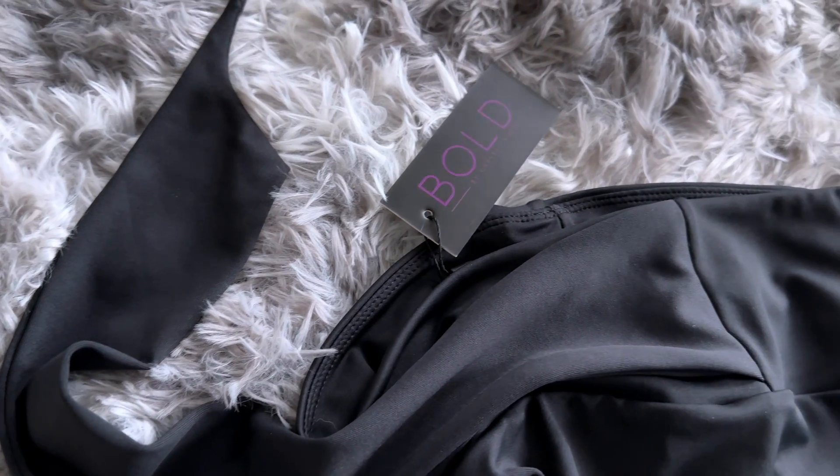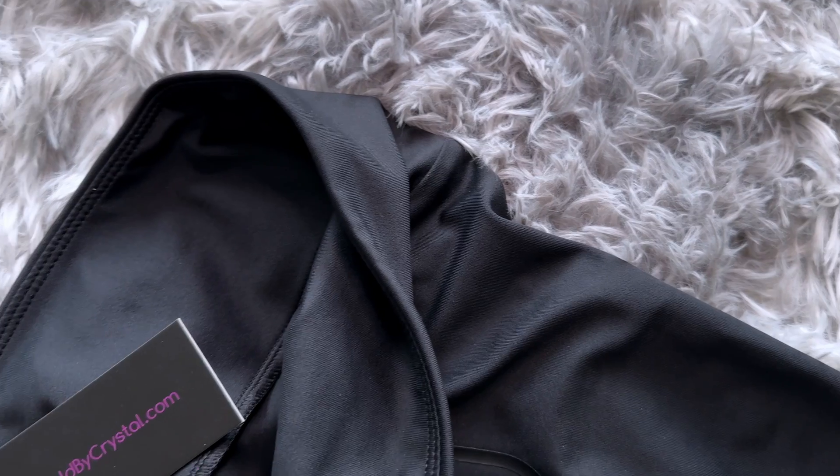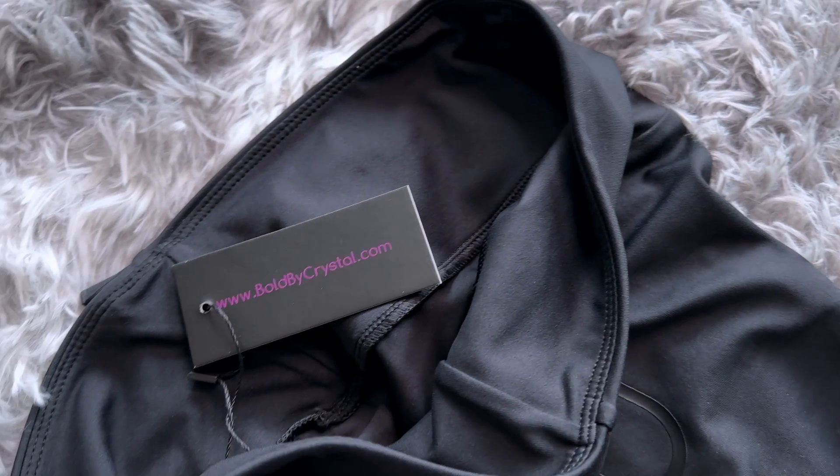These are my go-to pair of leggings that I wear every single day. Of course, being a trainer, I always have to wear black, right? Cool thing about these, I can always change it up — I can put the tie in the front, the back, or the side.